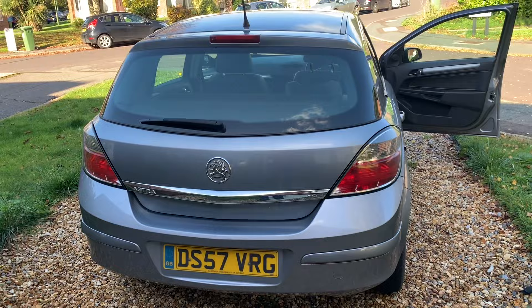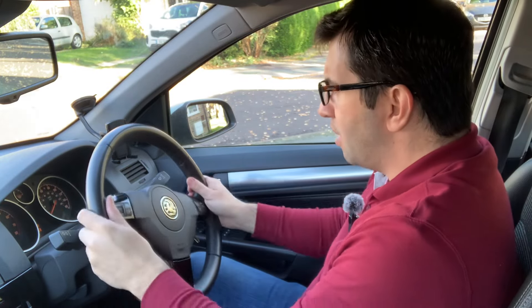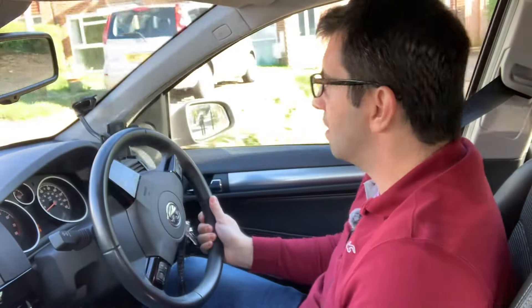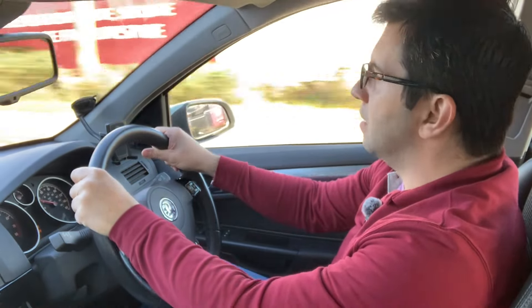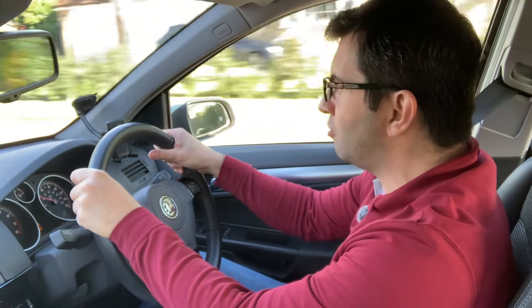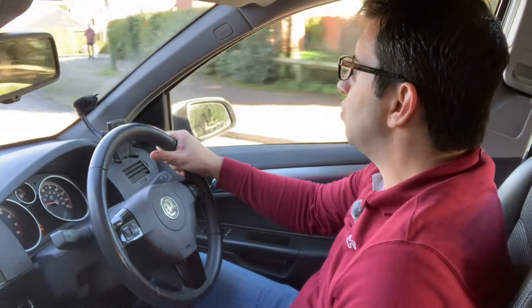Does it drive like a 127,000-mile car? It starts first time every time. Nice and powerful with no noises or clunks of any sort. The clutch has a little bit of a low biting point, but it's just a matter of getting used to it. It pulls very well in all gears, and it's been quite a pleasure to drive for the last few days. Given the condition of the roads in the UK, you'd usually notice rattles and squeaks, but not on this car — everything seems very well screwed together with no noises apart from the usual road noise.